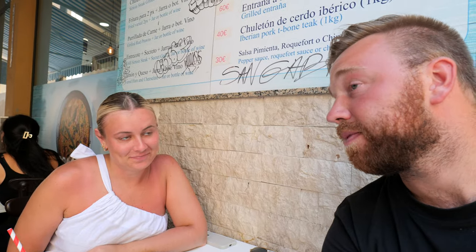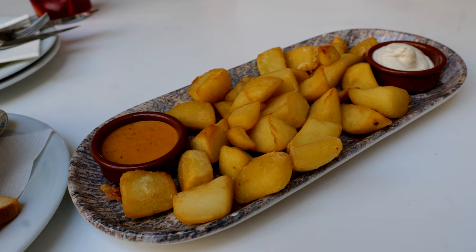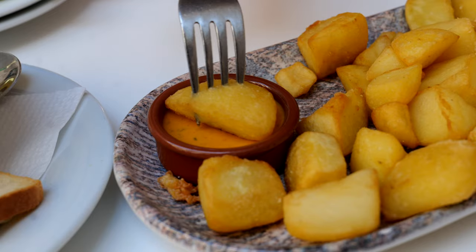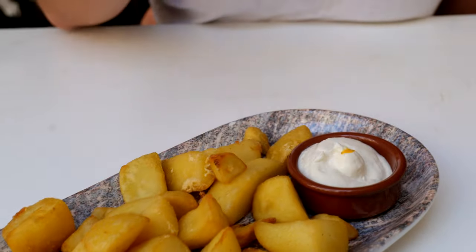Tapas are typically small Spanish plates meant for sharing, so a lot of places don't even open until evening. But we're in a pretty touristy spot so they're open more throughout the day. We've got one of our favorites — patatas bravas, which is potatoes with a spicier sauce. This one also has an aioli. The classic way is just the red sauce, but we like them with aioli.